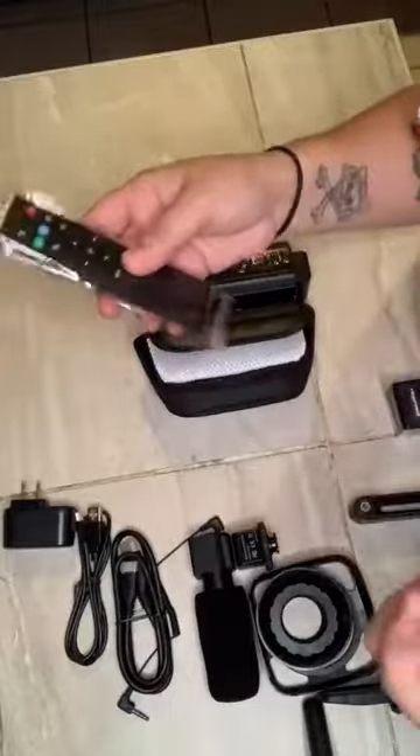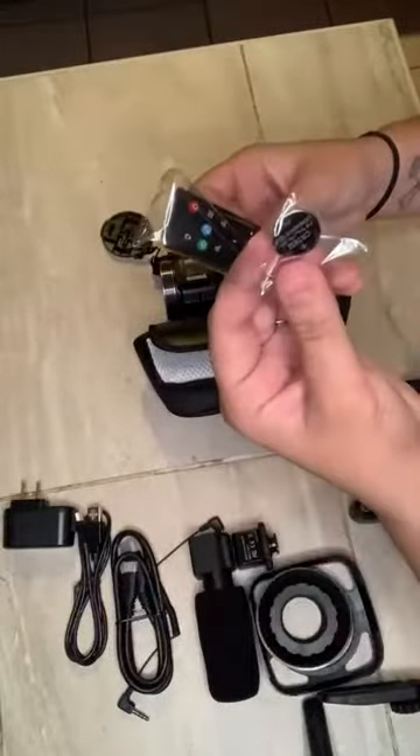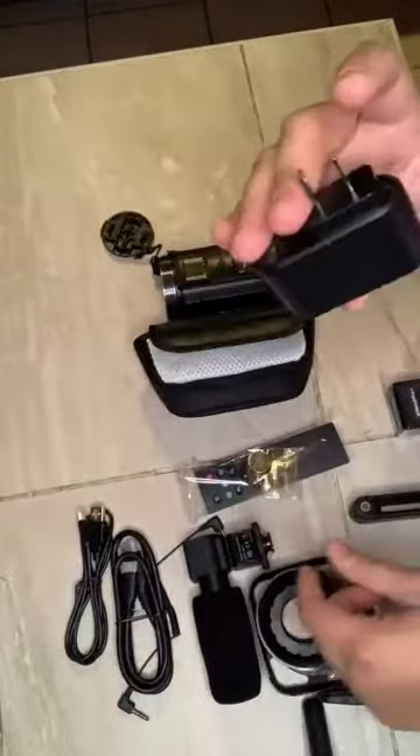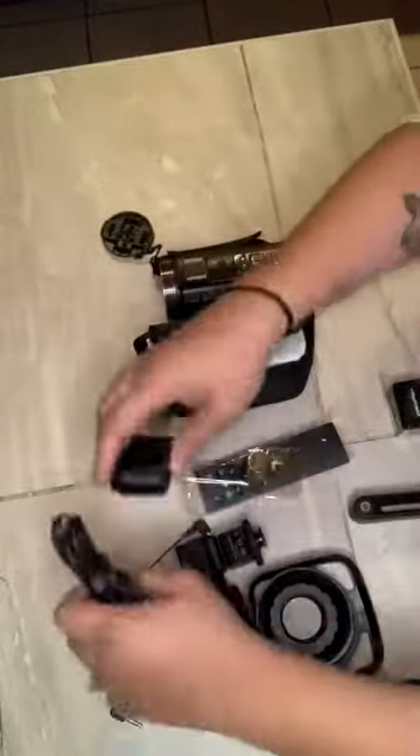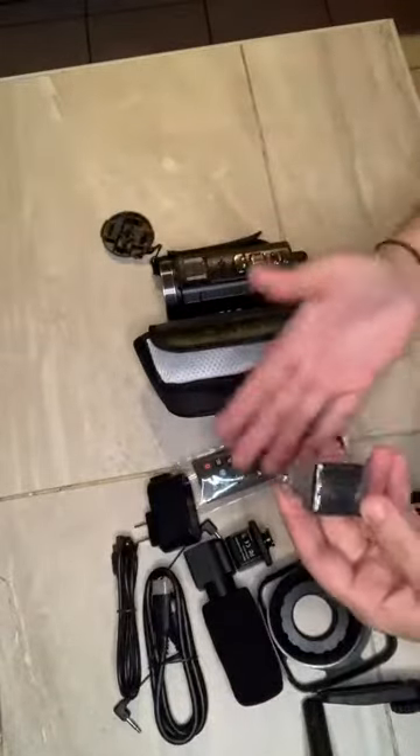It came with a remote, so when you need to record you have everything you need right there. It also comes with a charger and two batteries, so you always have a backup battery.